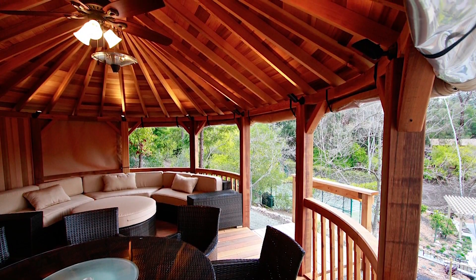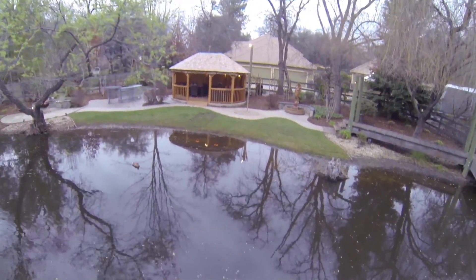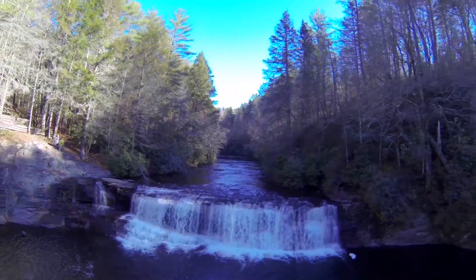If you have been looking for something unique in your backyard, let Kensington Garden Rooms make that a reality. Call us today for your free consultation and let Kensington Garden Rooms create your dream backyard.